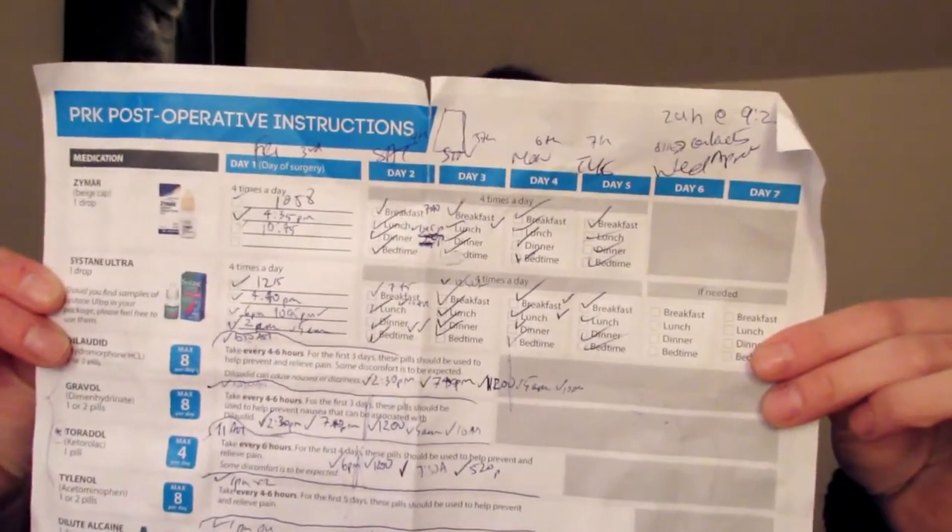Also equally as important is following the schedule of drops. This is my schedule of the drops and I followed it religiously. Very, very important to get the drops in on time — don't wait until you're in tremendous pain before you take your pain medication or put in those eye drops.